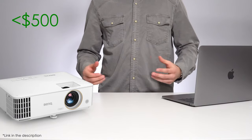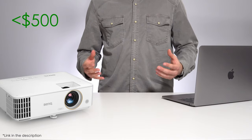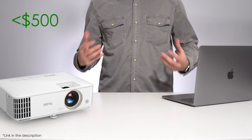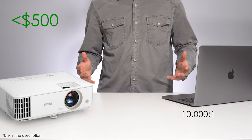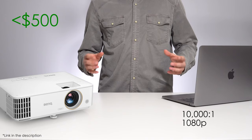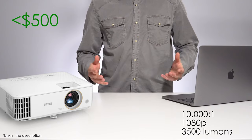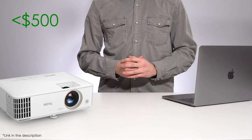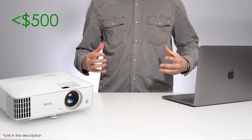Moving into the sub $500 category, we get our first brand-name projector from BenQ. Just like Goody dominates the ultra-budget category, BenQ dominates the sub $1000 and sub $500 category. This projector boasts a 10,000:1 contrast ratio, full 1080p, and 3,500 lumens of brightness, making it great for watching sports in your living room or playing video games with some ambient light. If you have the budget to jump up to the $500 category, I highly recommend it.